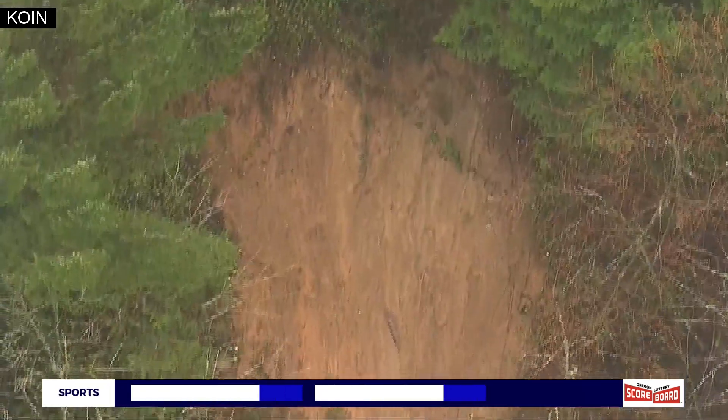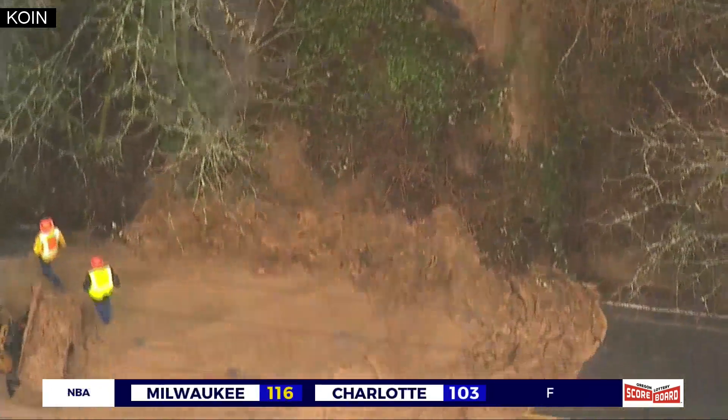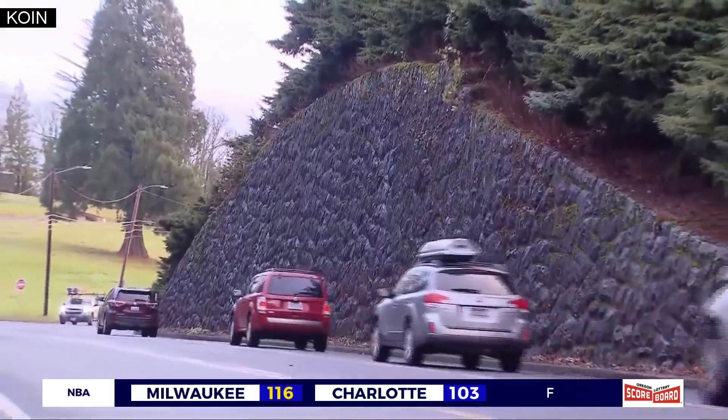It is actually very close to the site of the very large landslide two years ago that closed that portion of West Burnside for quite a while. After that incident, a retaining wall was put in place.